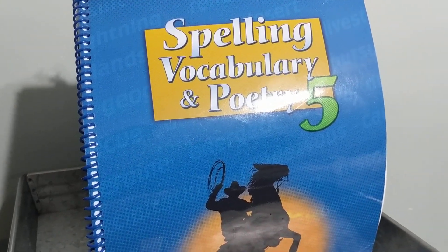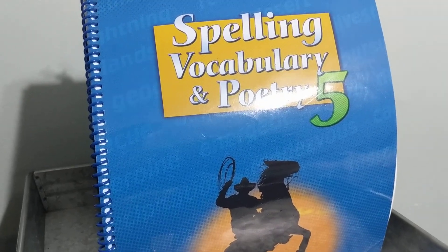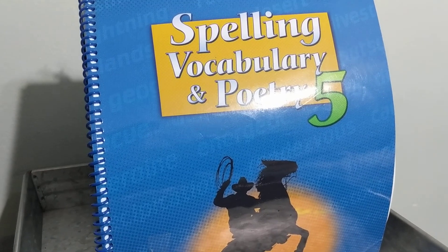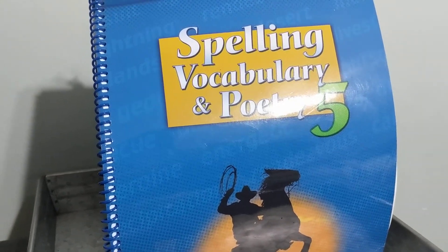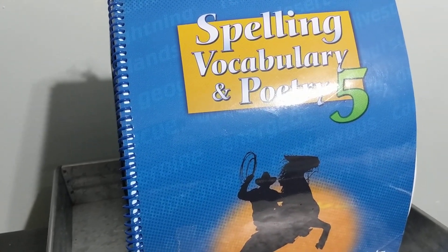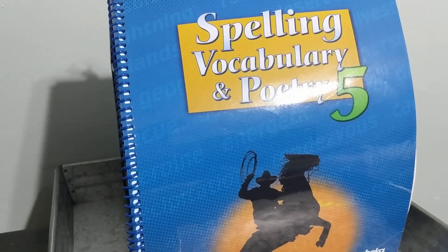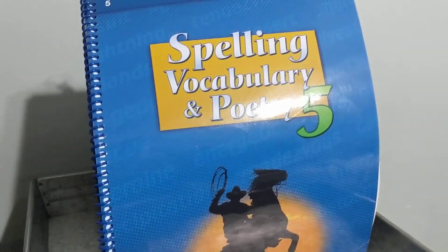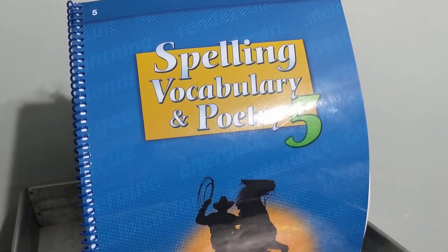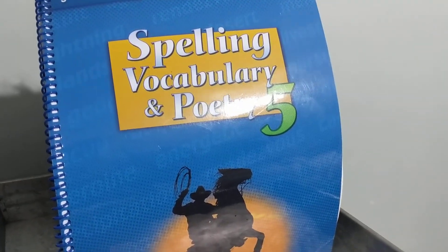Number 26, write the word that means a plan for careful spending. Is that a budget or is it a warranty? Number 27, write the word that means polite behavior, thoughtfulness. Is that premises or is it courtesy?